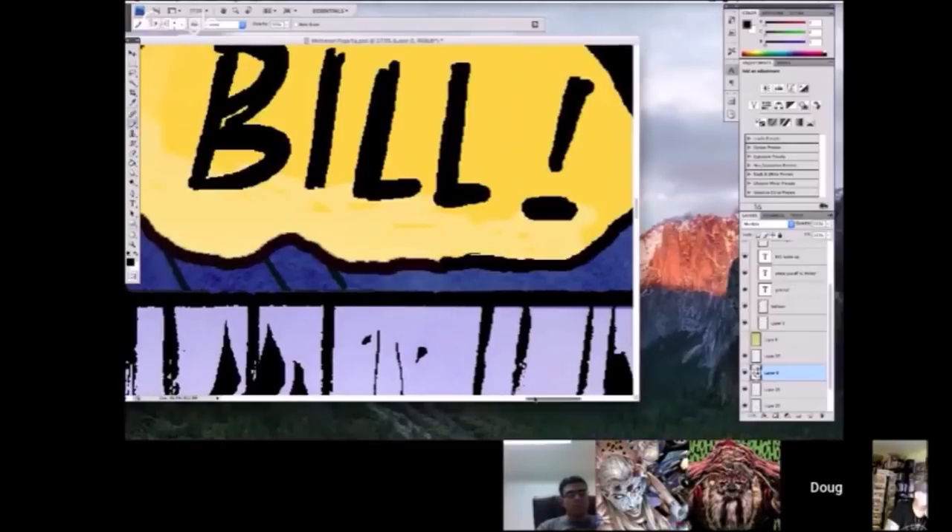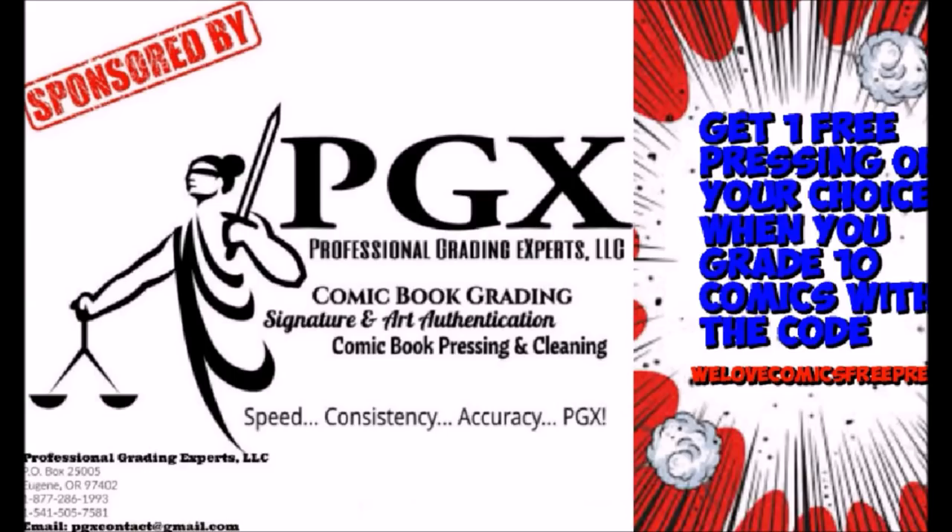Go subscribe to We Love Comics. This video is sponsored by PGX Grading Services. Get one free pressing of your choice when you grade 10 with the code WeLoveComicsFreePress. Link in description.